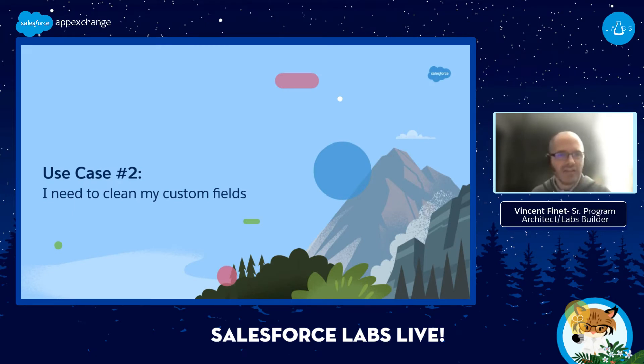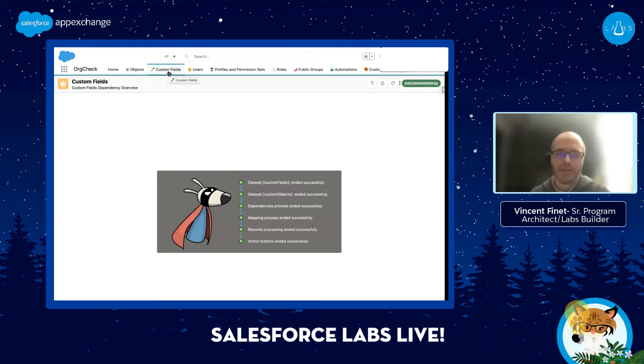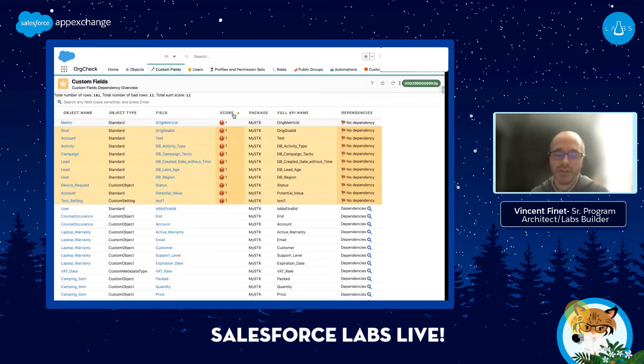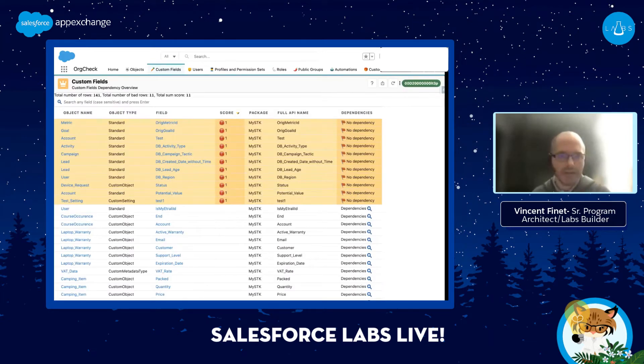Use case number two: I need to clean my custom fields. On this second tab, like everybody I have custom fields all over the place. What I need to know very fast is which custom fields are not used. The app lists all the custom fields in the org and computes a badness score — a score of one means no dependency was found for that particular custom field. If you need information about how the score is computed, you can click the question mark. Then you can identify the rows that need your attention.